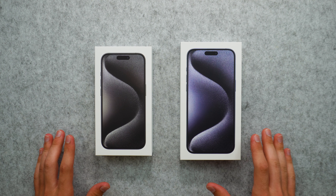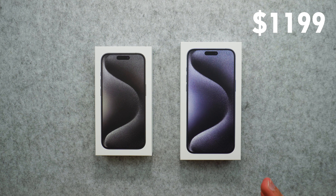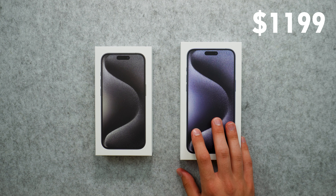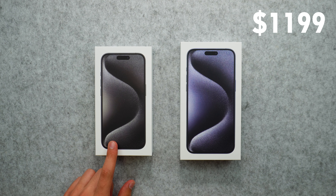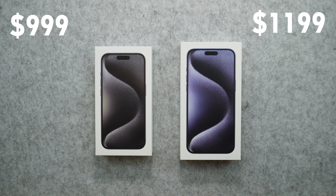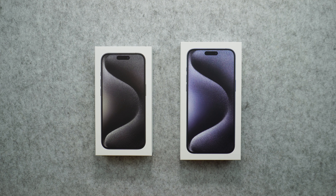Quickly getting the prices out of the way — the 15 Pro Max this year starts from $1,199, so it has gone up by $100. One of the main reasons for that is because it now starts at 256 gigabytes of storage. But the 15 Pro has stayed the same at $999, starting at 128 gigs. I have the 256 gig 15 Pro and the 512 gigabyte version for the 15 Pro Max.